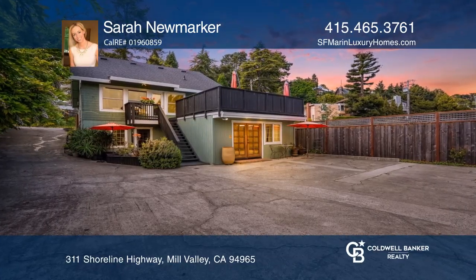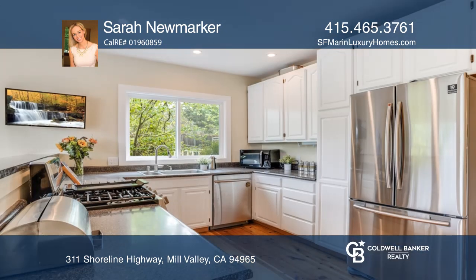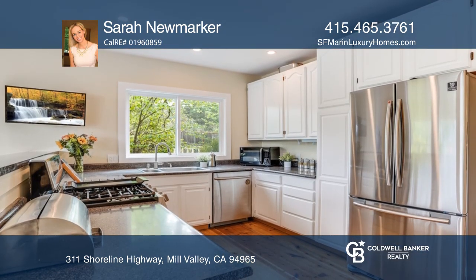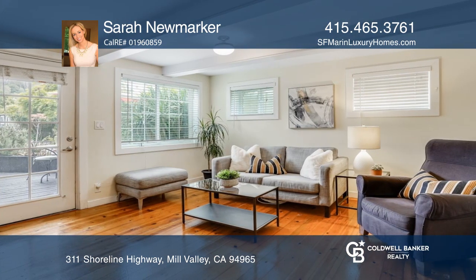Each unit in this charming Tam Valley property has been meticulously maintained and updated. Enjoy four spacious units. Currently there is one two-bed, two-bath unit, one two-bed, one-bath unit, and two studios.